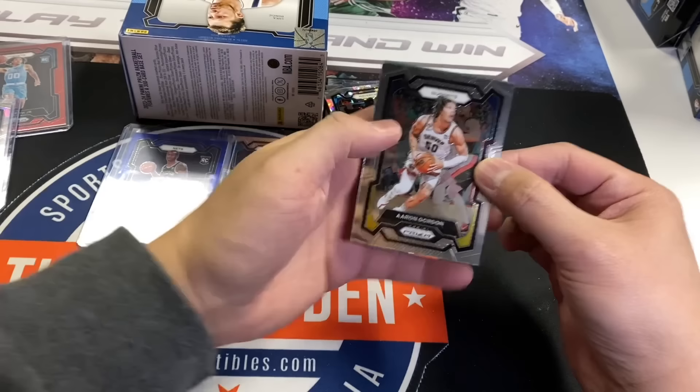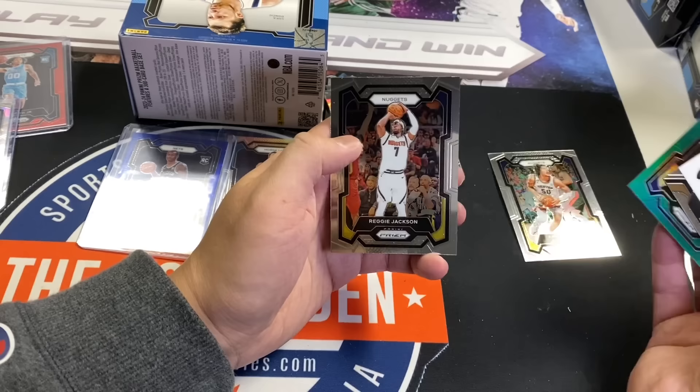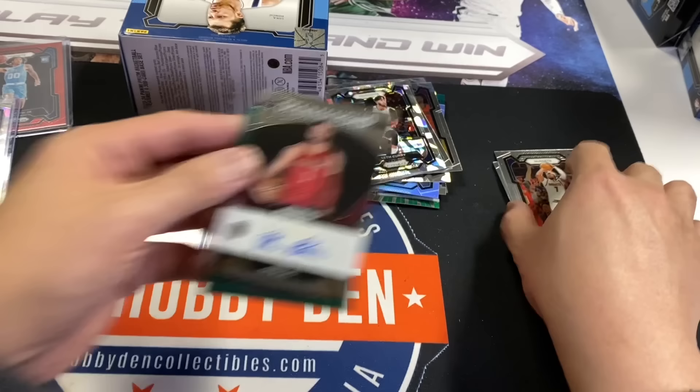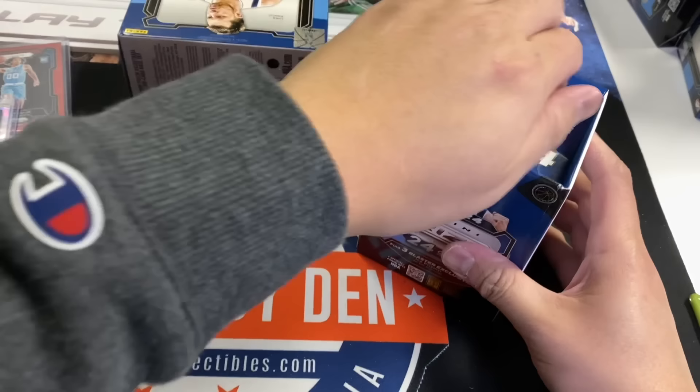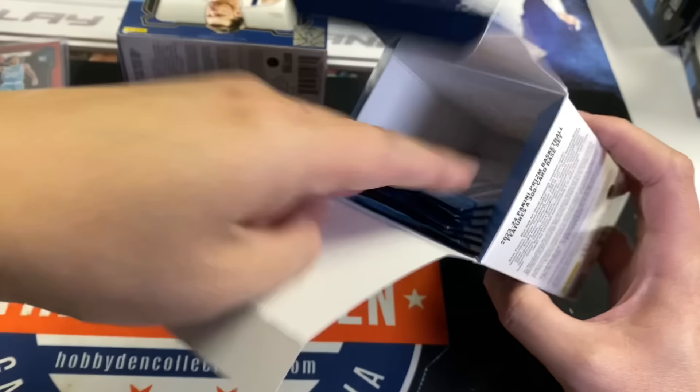Penmanship autograph — James Najee Green. Fresh auto, he's not bad but it's not great. I've seen worse autographs though, so I'll take him. He's probably popular enough to sell because he can shoot lights out. Eleven boxes in, our first auto. I've personally never pulled a green pulsar — I would say they're one out of 100 blasters.